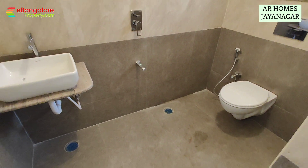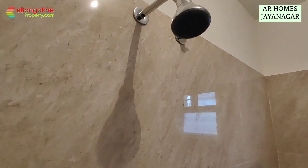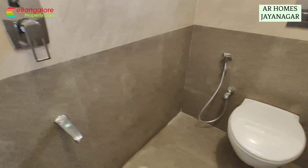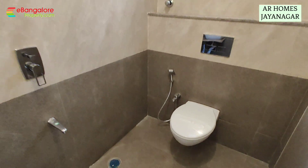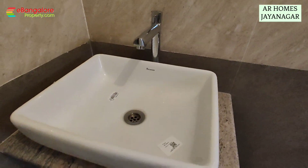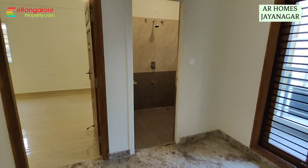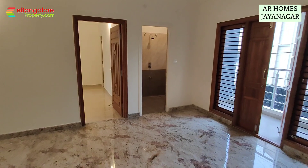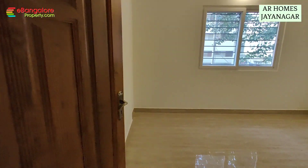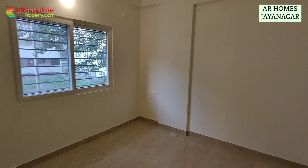And this is a common bathroom, 5 by 8 feet. And this is the second bedroom, measuring 11.10 by 10 feet.